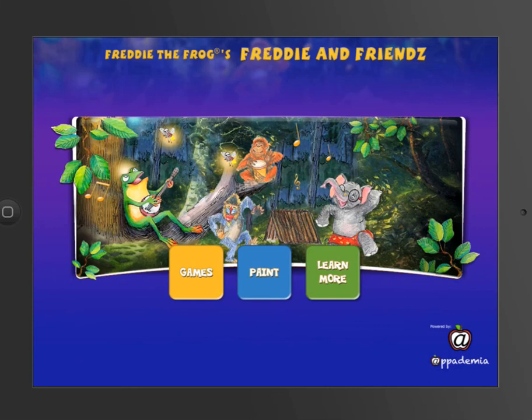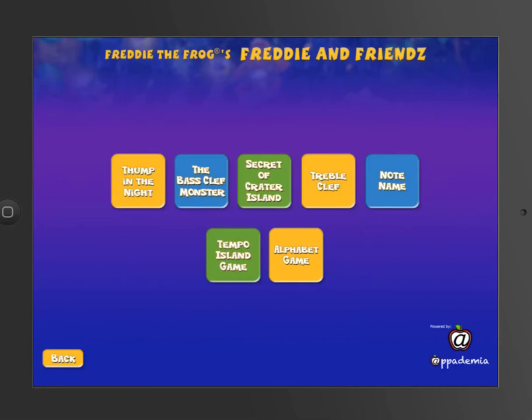I am so excited about the new Freddy the Frog apps. This little video clip will be about the games. The easiest in the first game is the Thump in the Night game. For every game that teaches note names, it has a mansion game. It works like this.